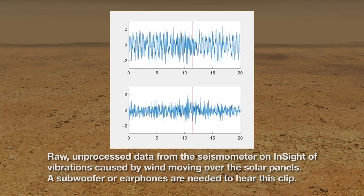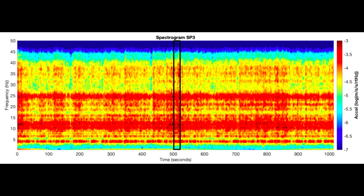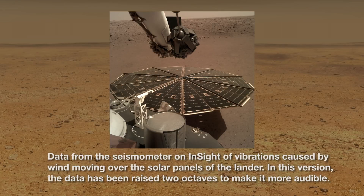Now, unless you had good hearing, big subwoofers, or perhaps good headphones, you probably didn't hear very much there. So let's use audio processing to change the frequencies of those, essentially bringing the frequency of the signals up into the human range of hearing. Those of you listening in stereo can probably tell there's a difference between the left and right channels, and that's because the seismometers are devices that measure acceleration in three dimensions.